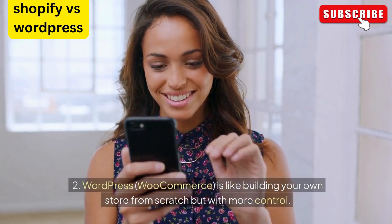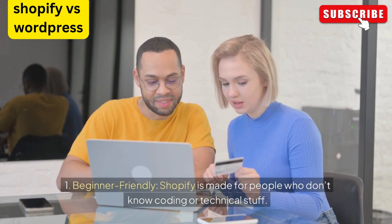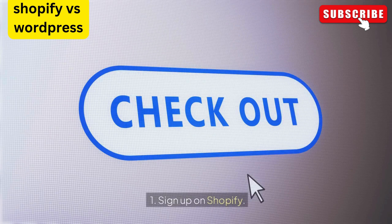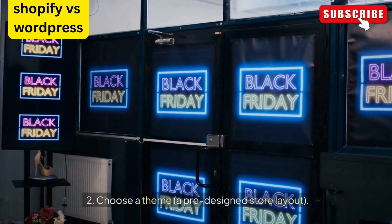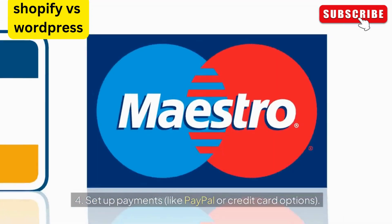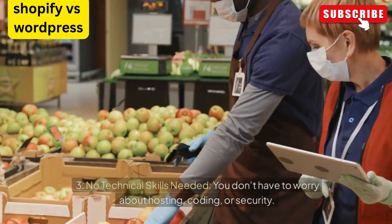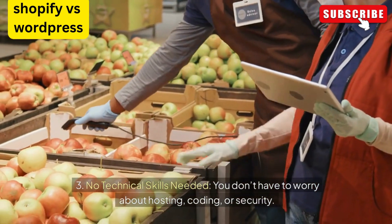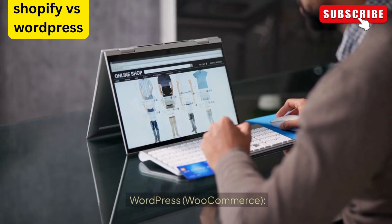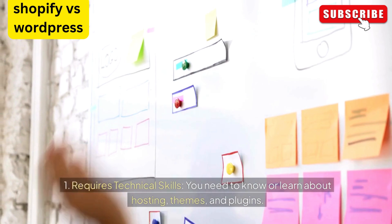Ease of use: Shopify is beginner-friendly and made for people who don't know coding or technical stuff. The setup is step by step — sign up on Shopify, choose a theme, add your products with images, descriptions, and prices, set up payments like PayPal or credit card options, and start selling. No technical skills are needed; you don't have to worry about hosting, coding, or security — Shopify does all of this for you.